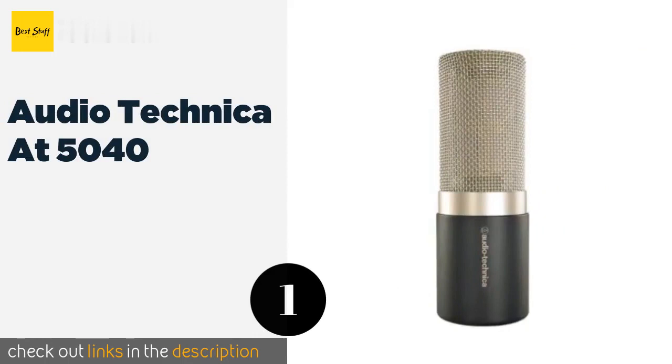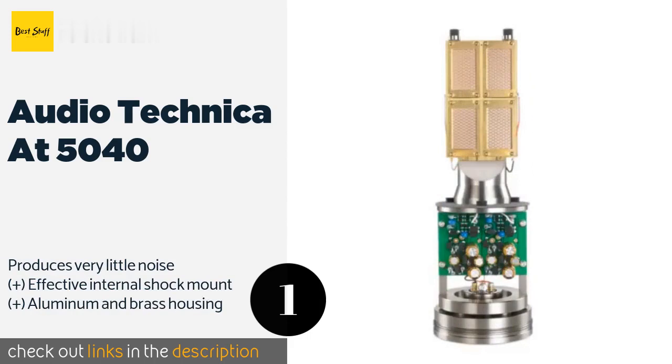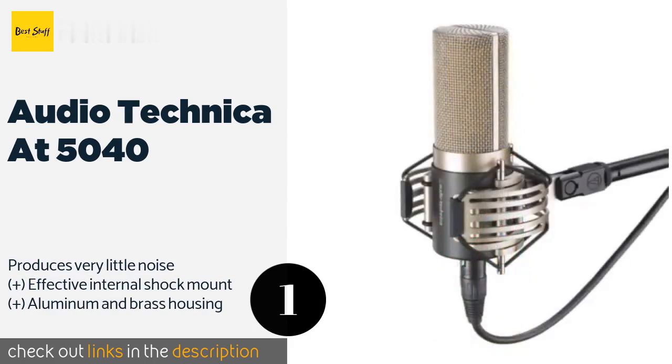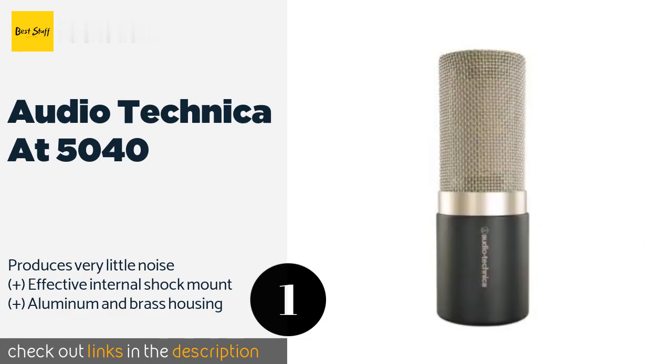The first product on our list is the Audio-Technica AT5040. A quick look under the hood immediately reveals what makes this model special: it features a four-panel condenser element that offers both a large diaphragm sound and a speedy transient response. This product is available on Amazon for $29.99.